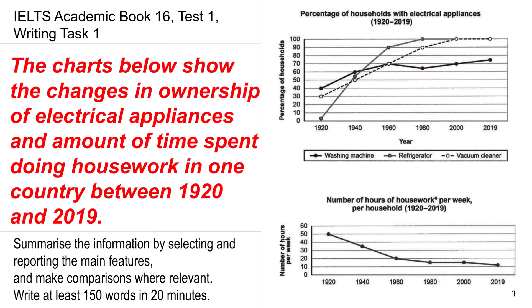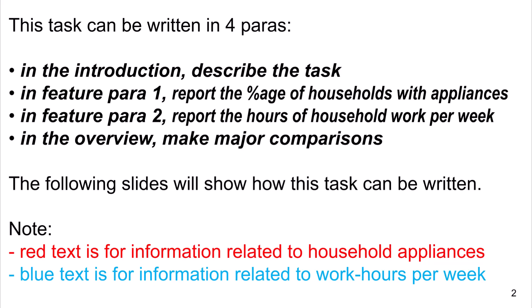Summarize the information by selecting and reporting the major features and make comparisons where relevant. Write at least 150 words in 20 minutes. This task can be written in four paragraphs: in the introduction describe the task; in Feature Para 1 report the percentage of households with appliances; in Feature Para 2 report the hours of household work per week; and in the overview make major comparisons. Note the red text is for information related to household appliances and the blue text is for information related to work hours per week.